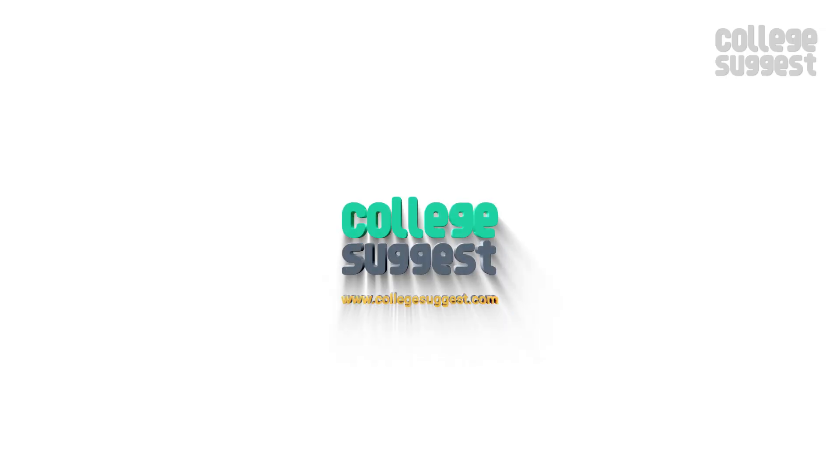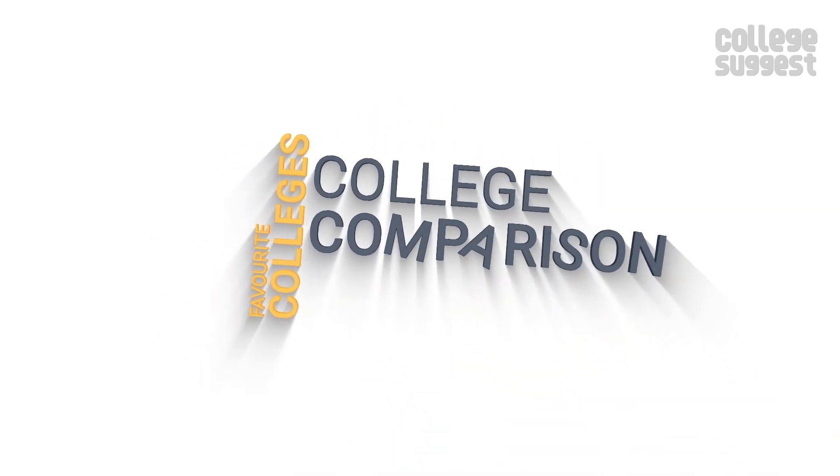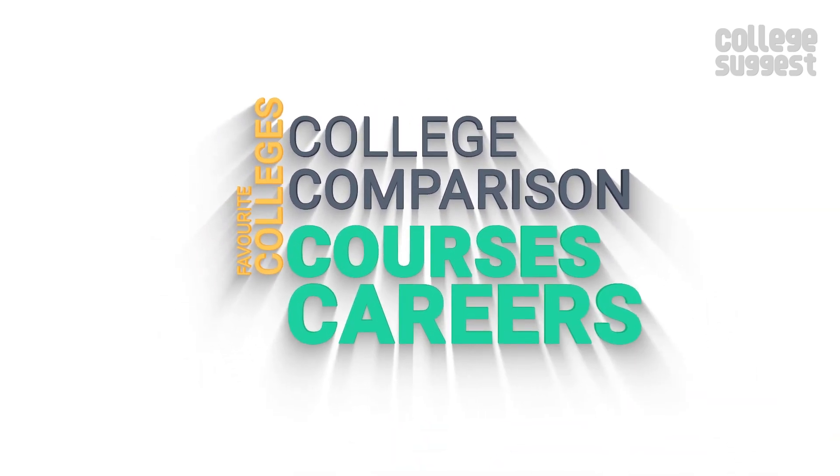Welcome to College Suggest, and in this video we are reviewing the Jawaharlal Nehru Technological University. Click on the subscribe button and the bell icon to receive notifications about your favorite colleges, college comparisons, courses, careers and much more.